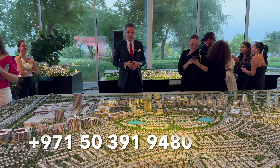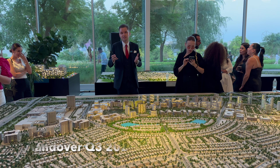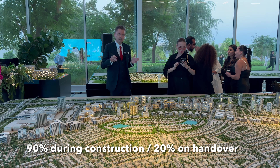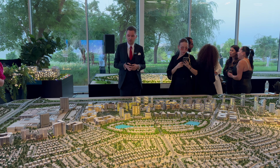The handover date: the project is going to be completed in less than four years, in August 2027. The payment plan is 90-10 — 90% during construction and 10% on handover, with a 10% down payment.